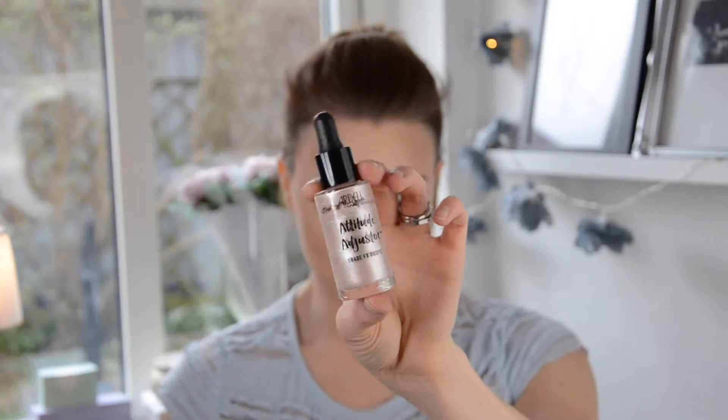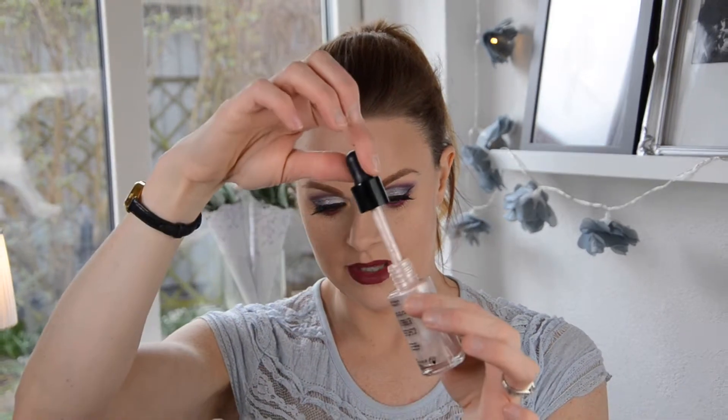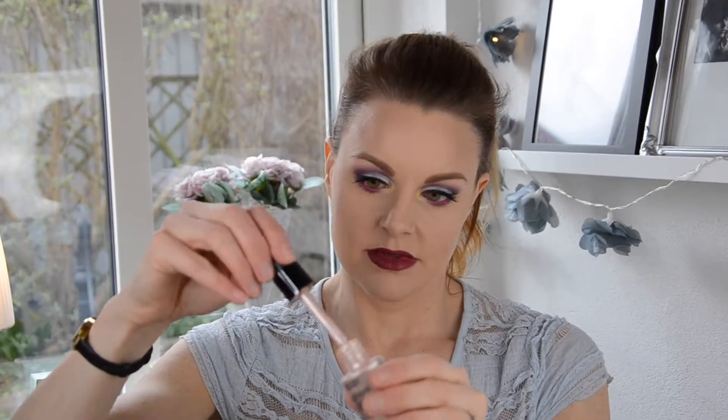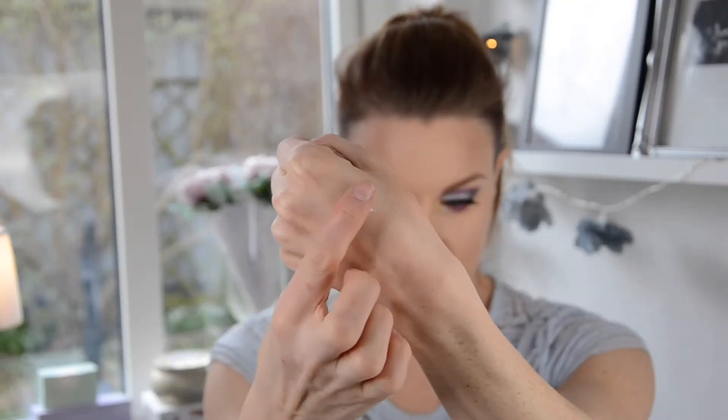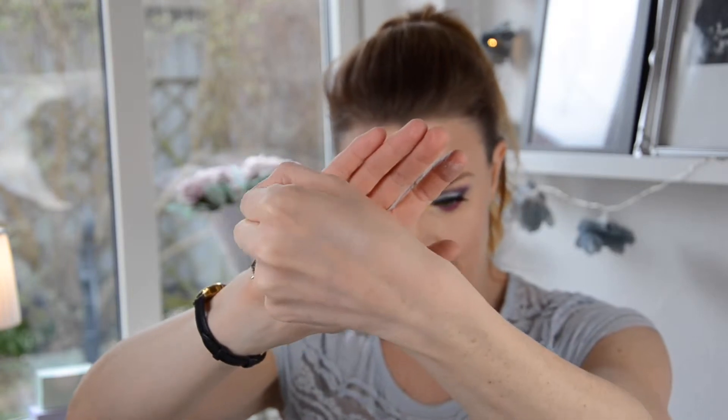And then I bought Ardell Attitude Adjustor drops. This is like a shimmery drop — you can have it in your foundation or use it as a liquid highlighter. This is a pinky tone, this is the 'Game Changer'. It looks really really pretty and you can see it shifts beautifully on the skin. I have used it as a liquid highlighter, but when I tried it mixed into a matte foundation I think it's too glittery — you get small glitter specks in your face. So I'm going to use this as a liquid highlighter.